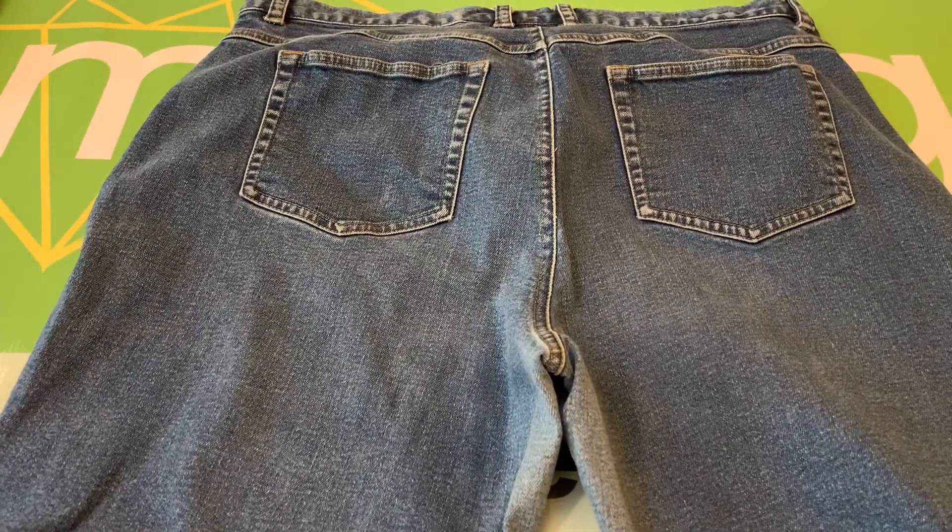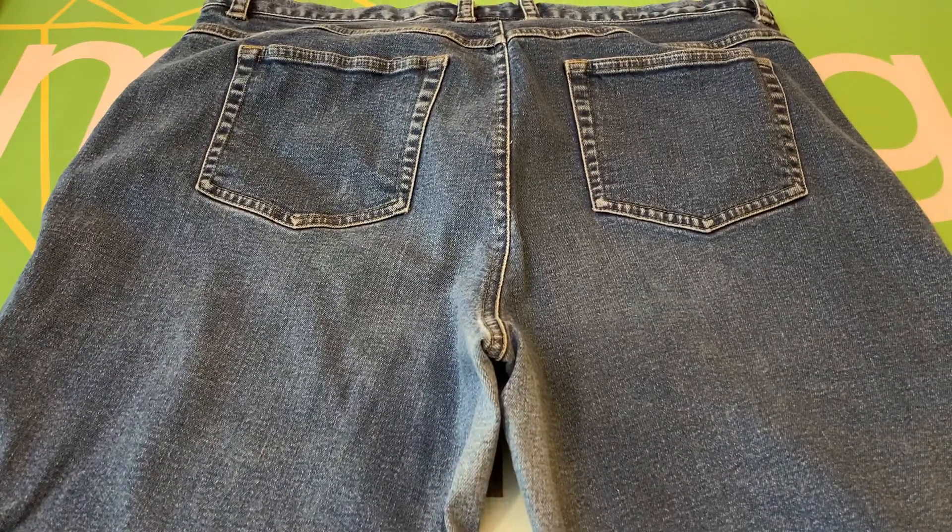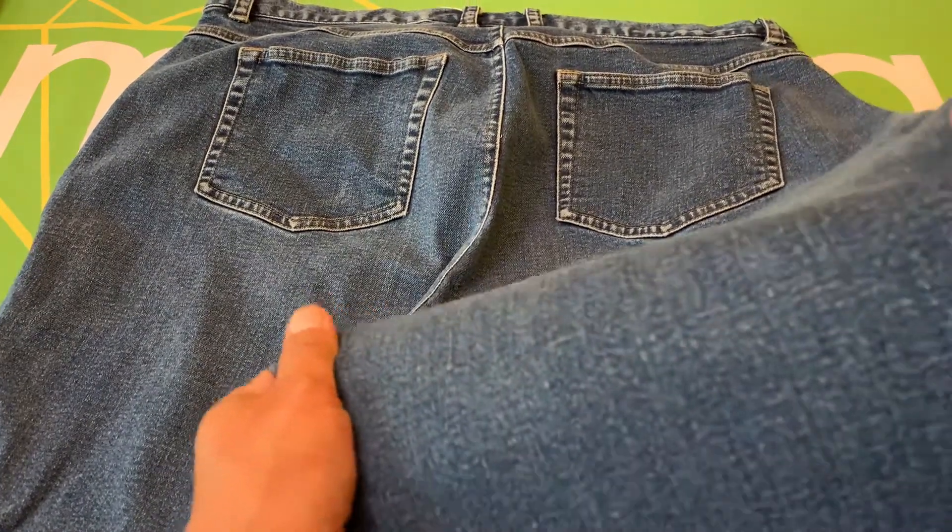These are 98% cotton and 2% spandex, but they only stretch a little bit.